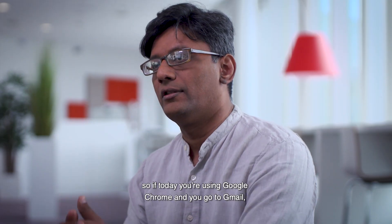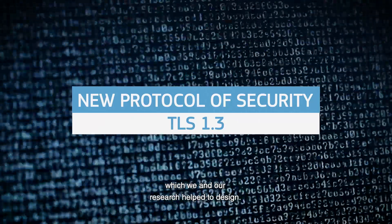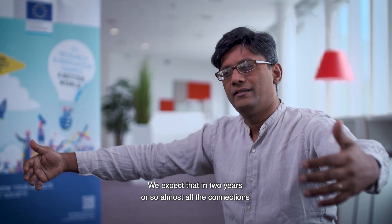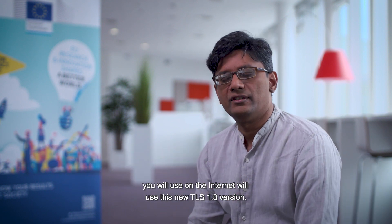Today, if you are using Google Chrome and you go to Gmail, you're actually using a new protocol called TLS 1.3, which we and our research helped design. The new version of TLS has already been deployed in Google Chrome and Mozilla Firefox, but slowly it's spreading through the Internet. We expect in another two years or so, almost all the connections you will use on the Internet would use this new version, which is TLS 1.3.